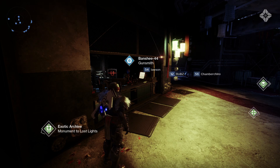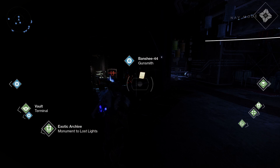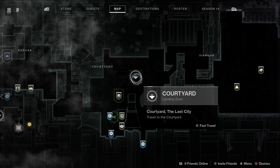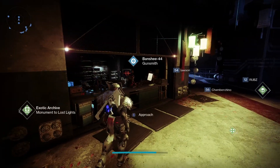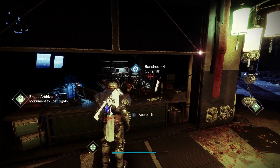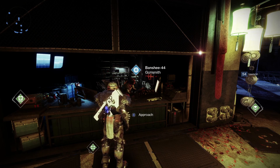Banshee-44 can be found in the Tower. You want to land in the courtyard, and from there you can find Banshee-44 - he's hiding under the stairs. Let's check out and see what Banshee's got this week.